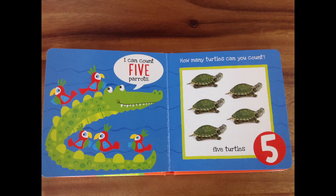I can count five parrots, says the alligator! Look at him — he says I can count five parrots, and they're all on me! One, two, three, four, and five! Great job, my friends! How many turtles can you count? This is past four and past three — you can do it! One turtle, two turtle, three turtle — we'll do this together! Four turtles, and five turtles! Fantastic! Look what we did together! You're so smart!